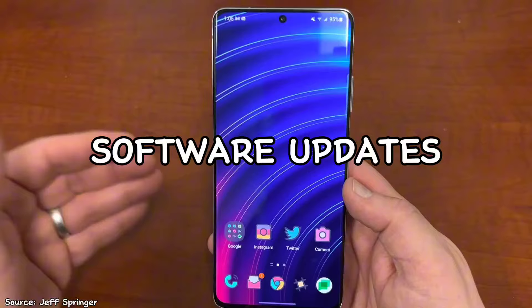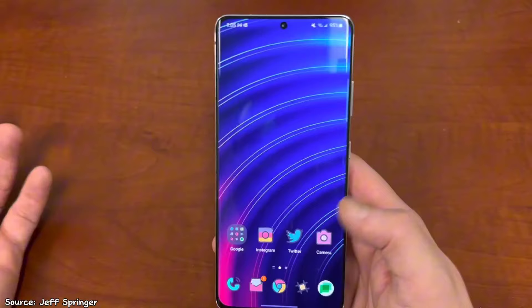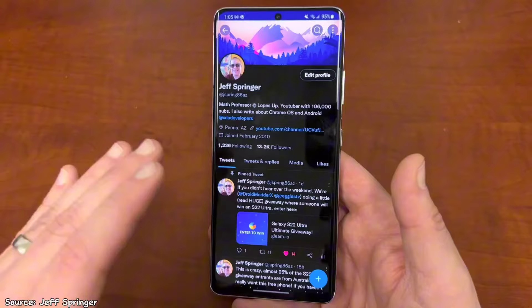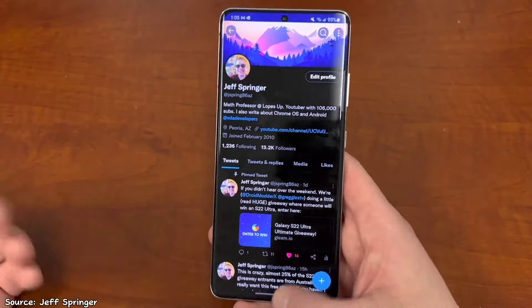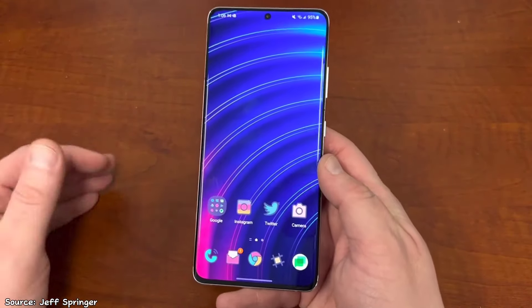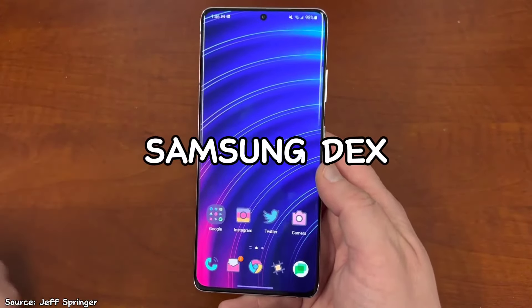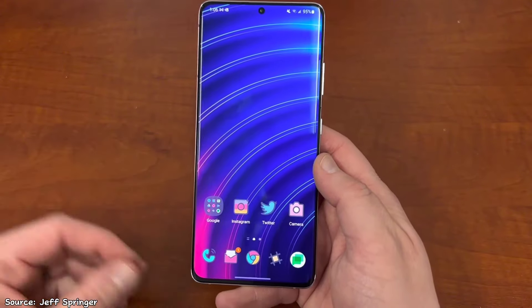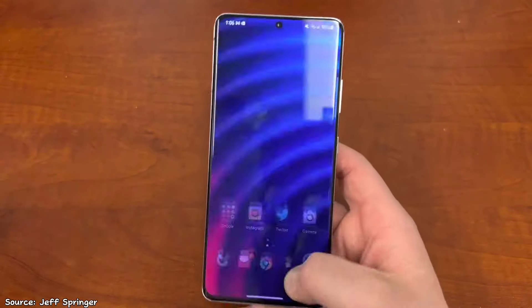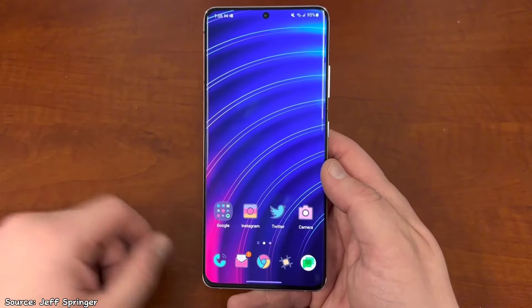Another reason to consider buying this phone is the software updates. It launched with Android 11 and One UI 3.1 and has continued to receive regular updates, staying up to date with the latest features and security patches up to the current Android 14. It will even get Android 15, so it's pretty much up to date for at least the next two years. In addition to software updates, another reason for buying it could be its software features, because this is a premium Samsung phone and they give you the best features Samsung has to offer.